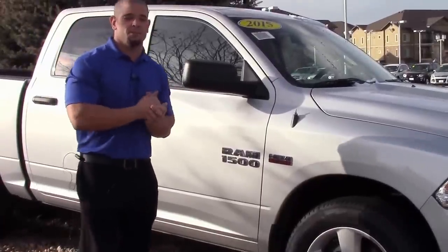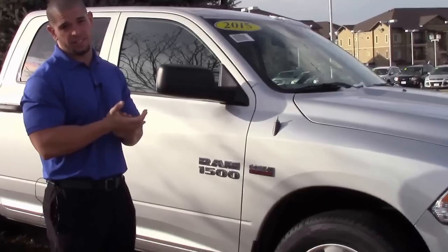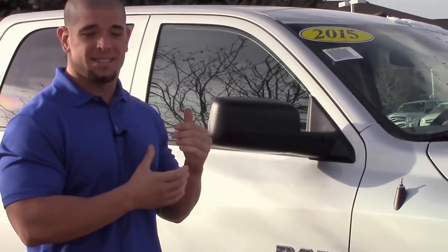Hey guys, today we're here at AutoNation Chrysler Jeep Dodge Ram Southwest, located at 7980 West Tufts Avenue, Littleton, Colorado, 80123 — about a mile and a half south of Hampton on Wadsworth Boulevard on Tufts Avenue.